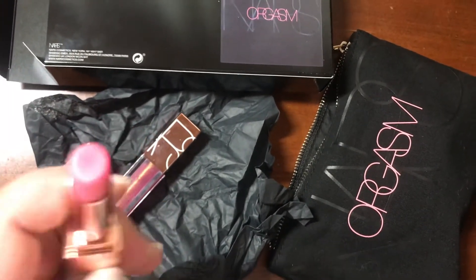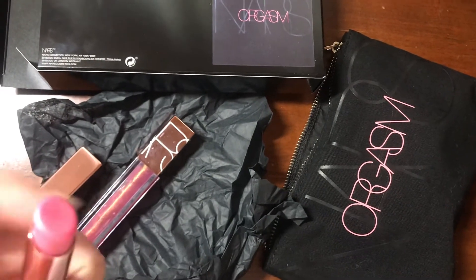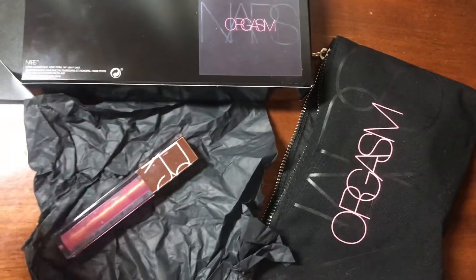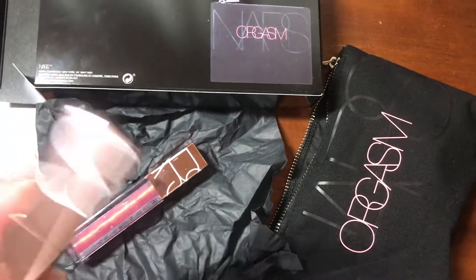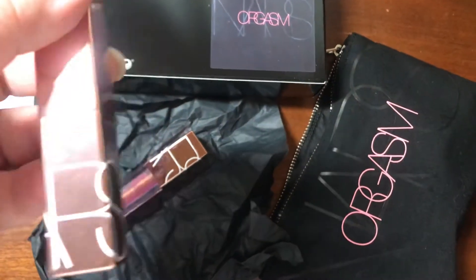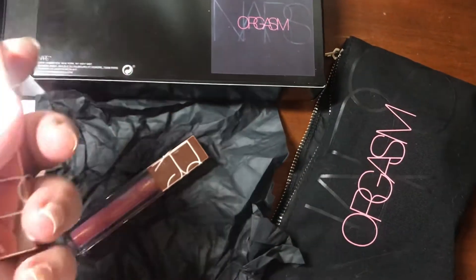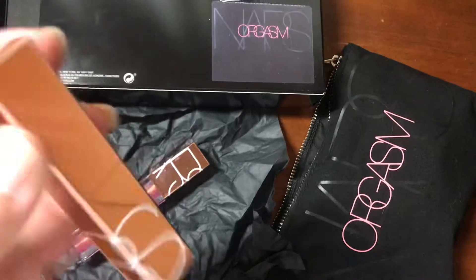Really beautiful, sleek packaging — rose gold. From the reviews I read online, they're pretty sheer, which I do really like. Since we're in the winter months I think this is perfect. I love it — I love the packaging, I love that it's full size, it's very sleek.